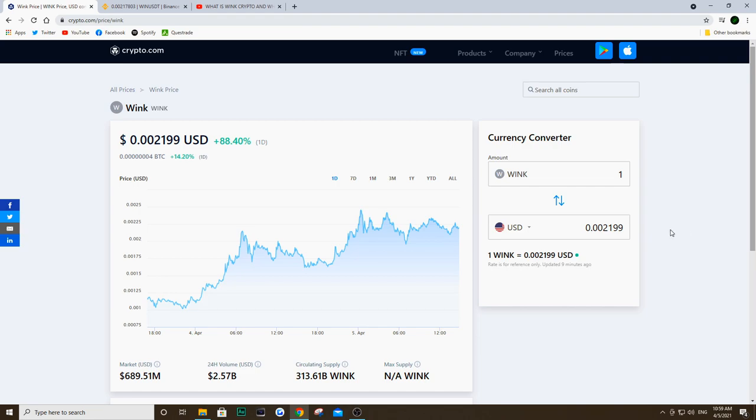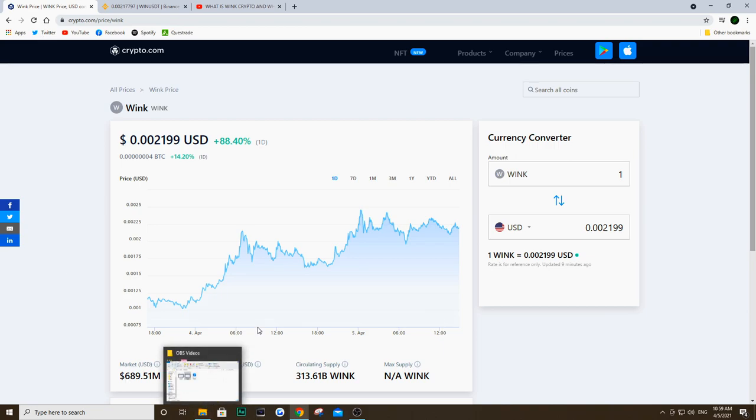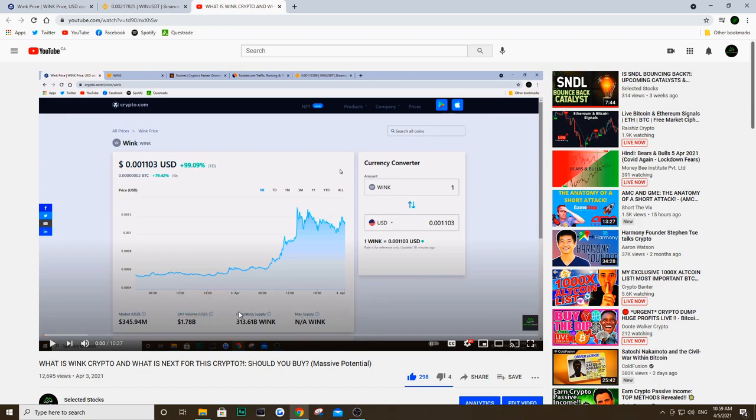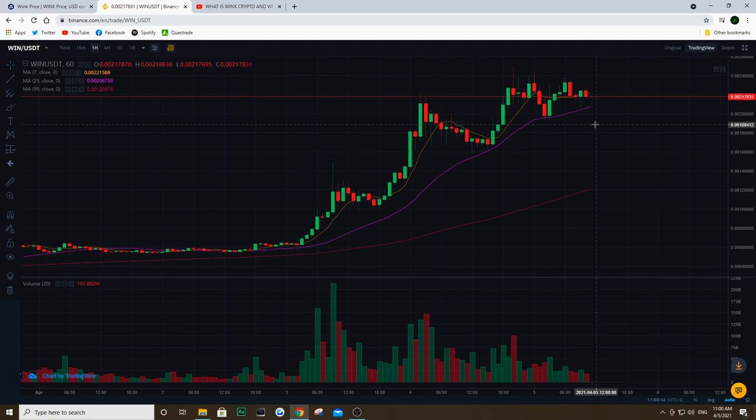Going back to crypto.com — when I made the video on April 3rd, the market cap was literally at 345 million. That was two days ago, and like I said the price has doubled, so 100% in about two days. A lot of people are hyped about it, but the question is: is it still going to go? The 24-hour volume is actually quite good — we see 2.57 billion. On April 3rd when I made the initial video it was about 178 million, as opposed to that 2.57 billion over the last 24 hours. There is still a lot of momentum on Wink and people are still very active — lots of volume and action.